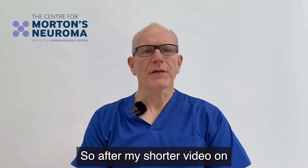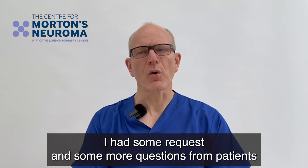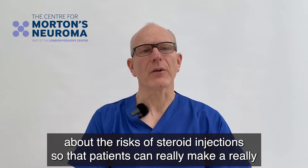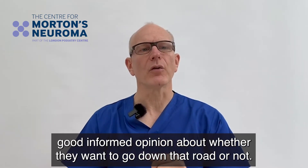After my shorter video on when perhaps not to have a steroid injection for Morton's neuroma, I had some requests and questions from patients about whether I could do a deeper dive about the risks of steroid injections, so that patients can make a really good informed decision about whether they want to go down that road or not.